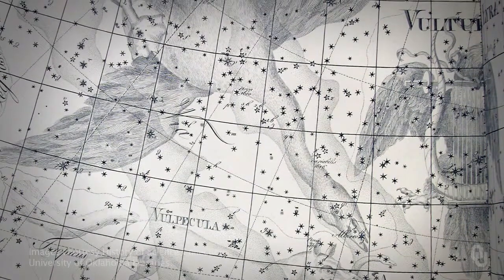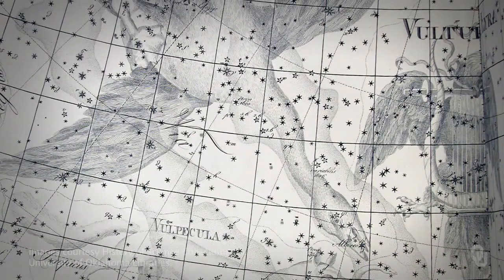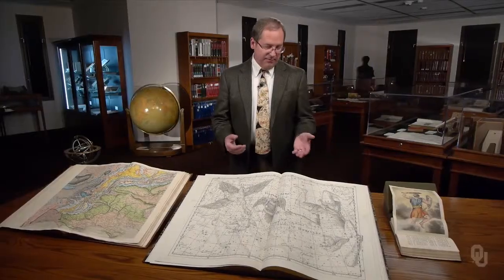Bode plotted more than 17,000 stars and 2,500 nebulae among the figures of the constellations. Few atlases are larger or more beautiful. After Bode's monumental effort, scientific star atlases became more specialized or dispensed altogether with the artistic depiction of constellation figures.